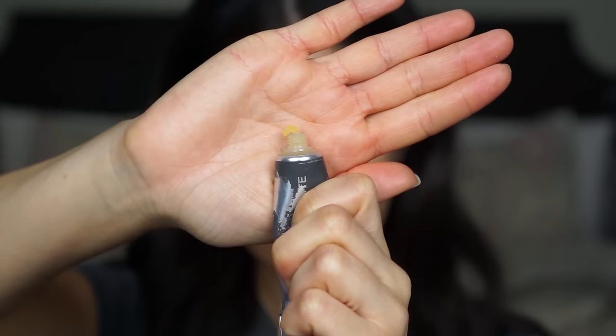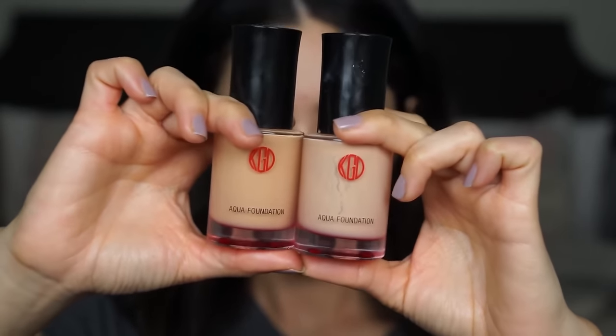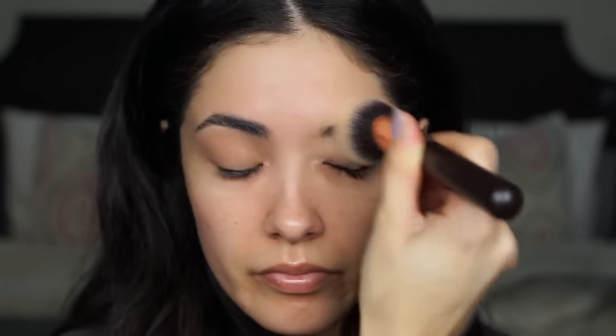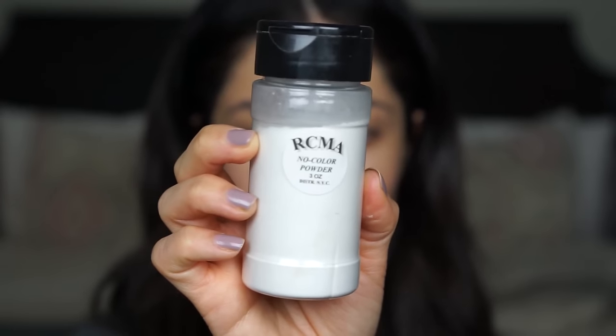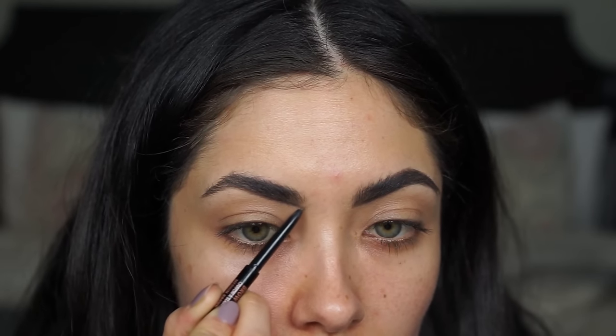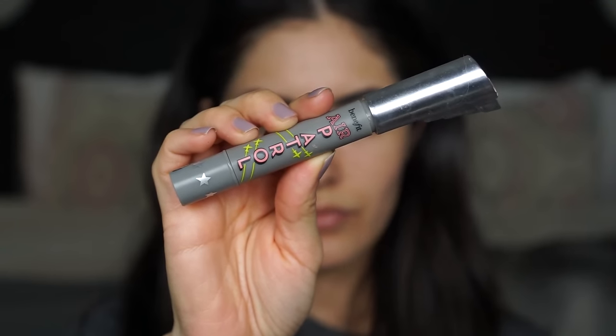I'm prepping my lips with my Bite Agave lip mask before going in with makeup. Because this is a date night, you want to use your favorite or most comfortable foundation — I'm using my Aqua Foundation from Kogendale. I'm applying it to the area around my brows first before filling them in, and I'm setting that area with a tiny bit of my RCMA No Color Powder so the brow pencil doesn't slip. To fill in my brows, I'm using my Anastasia Brow Wiz in the shade Medium Brown.